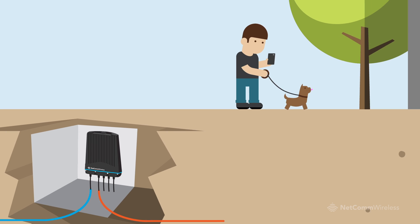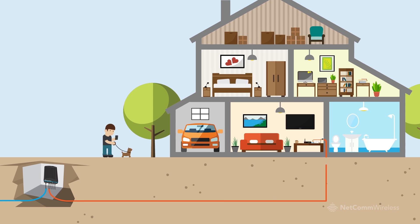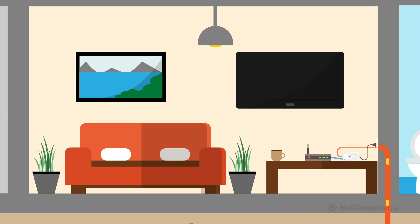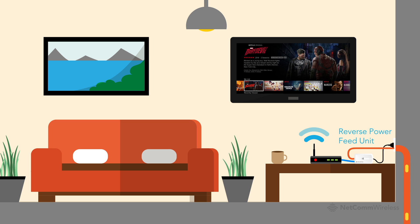To reduce deployment costs even further, the device can be remotely activated and managed on mass, and is reverse powered from the premises to avoid the cost of installing a dedicated power supply. So when the user is ready to start their service, they simply plug in a small reverse power feed unit inside their home and start streaming.